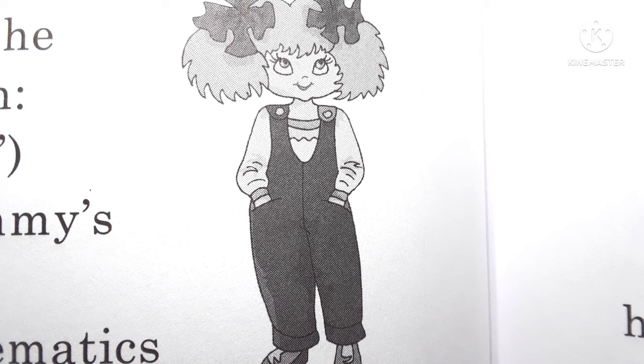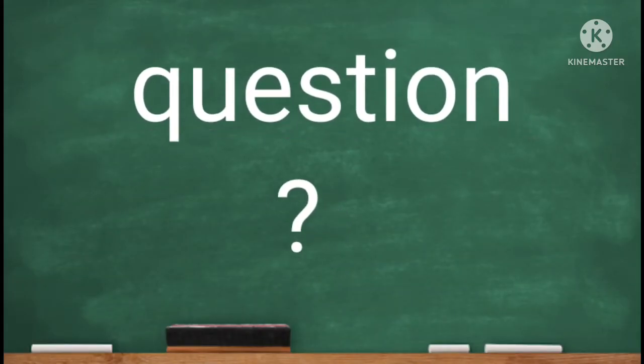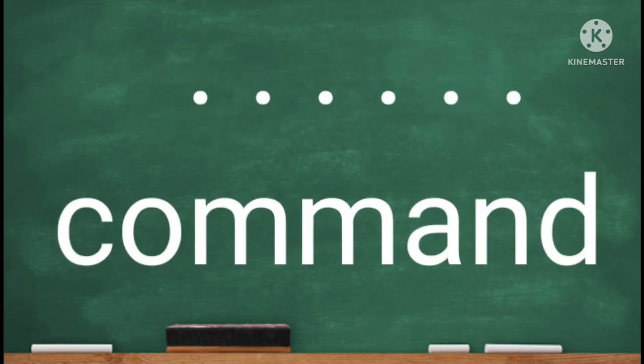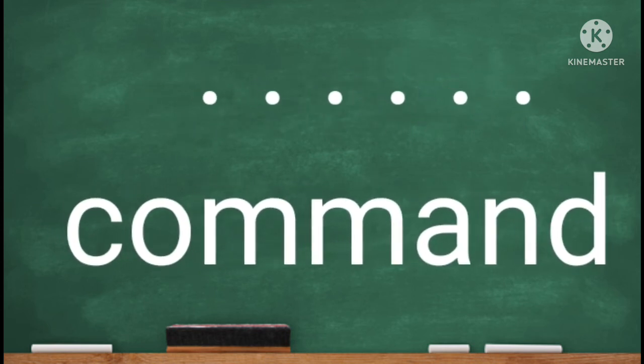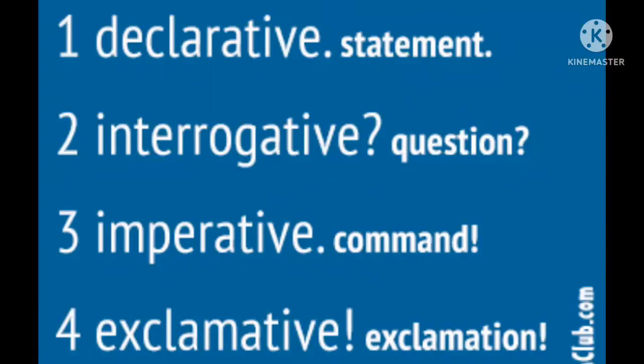She pointed to the dots and said, "Share them." When two-year-olds talk, they sometimes leave words out of their sentences. When she said "share them," she might have meant "would you please share the dots with me?" or she might have meant "give those dots to me." Questions and commands are two of the four kinds of sentences. When she gets older, she will learn about all four sentence patterns.